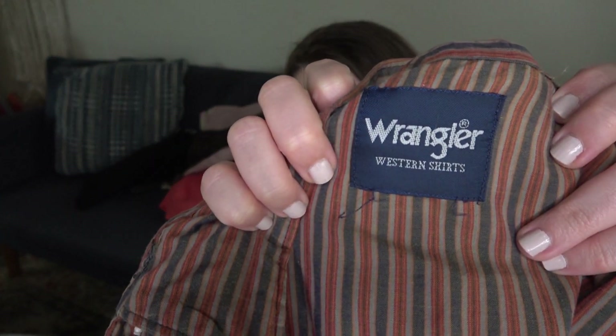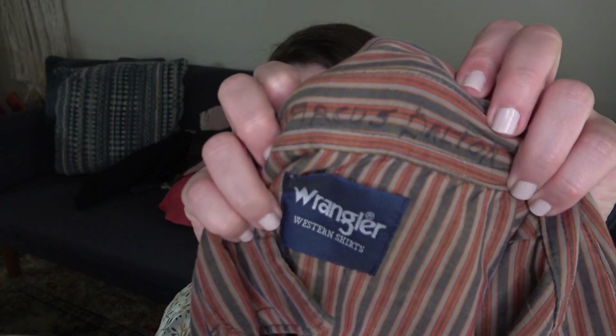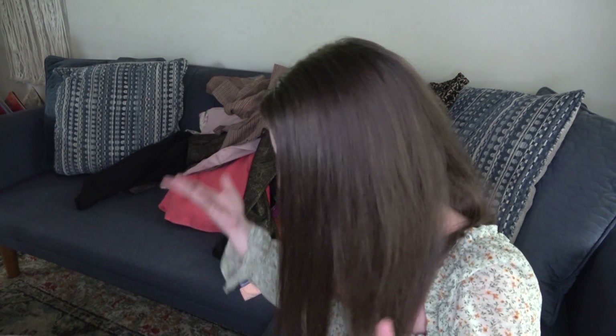Brandon found this. It's a Wrangler western shirt — I measured it and I want to say it was a medium. It's just a pearl snap striped button-down. The flaw is someone wrote their name in sharpie right here, and when I was photographing I almost missed it, but there's also a little hole at the bottom. I think I can still get around $25 for that.